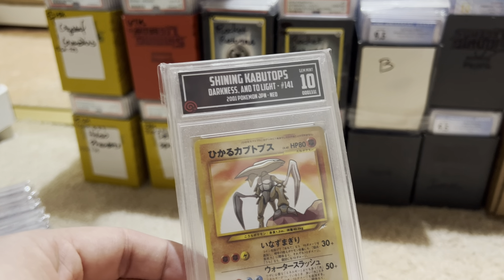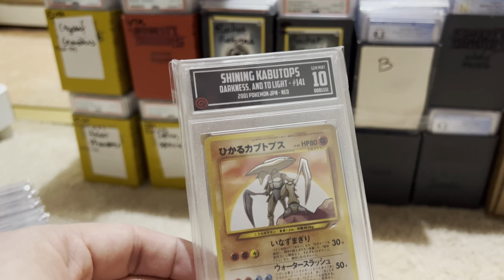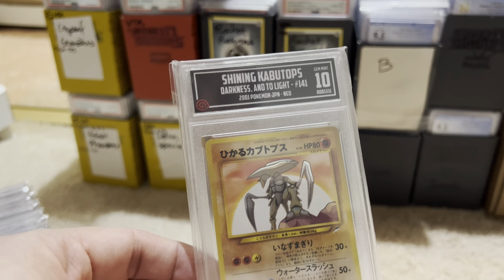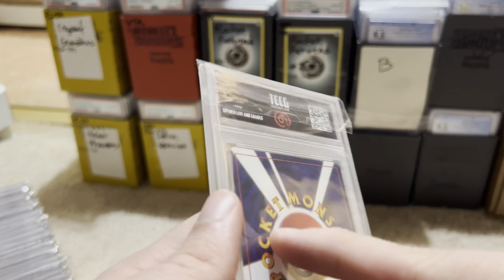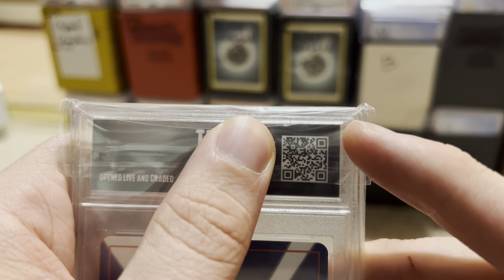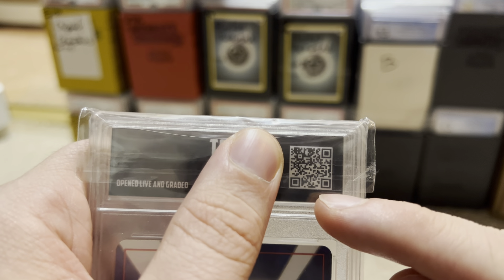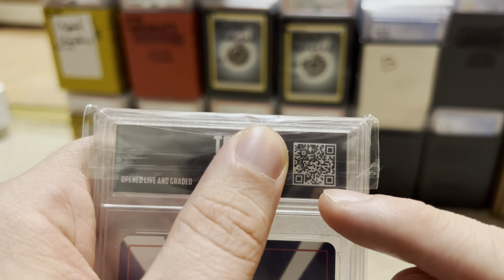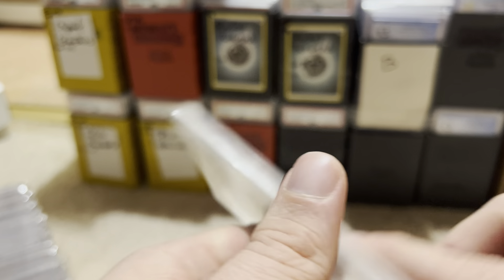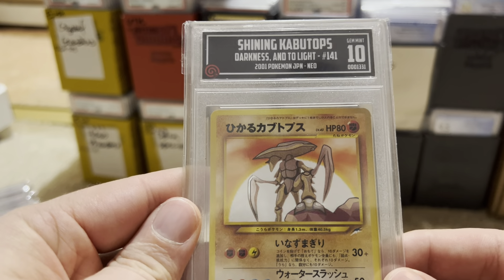Some people get really upset because they think I'm advertising our grading as if it's equivalent — it's not. This is: you had your favorite YouTuber grade your card. Our grading started a really cool idea where the QR code on the back can actually take you to the YouTube clip of the card being pulled. Pretty cool. So if you scan this, you can see the card being pulled. There it is — Shining Kabutops. Isn't that nice?